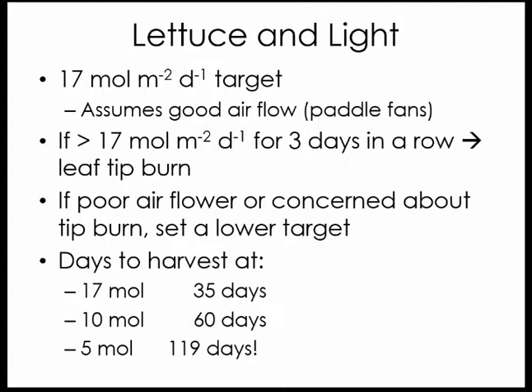In upstate New York at Cornell University during winter conditions, we often have about five moles of light per day. If we just took ambient light and did not add supplemental light, it would take about 120 days to go from seed to a marketable five-ounce head of lettuce. Under 17 moles of light, we can achieve that in 35 days.